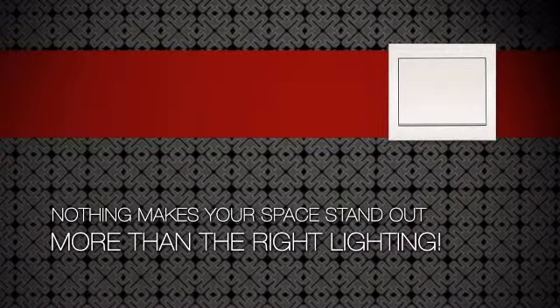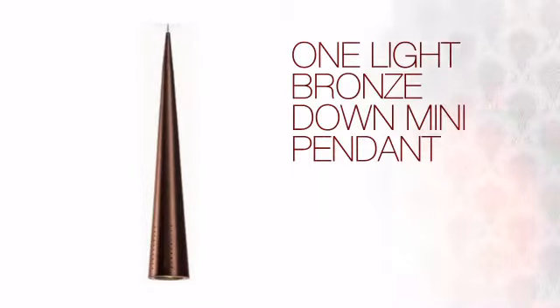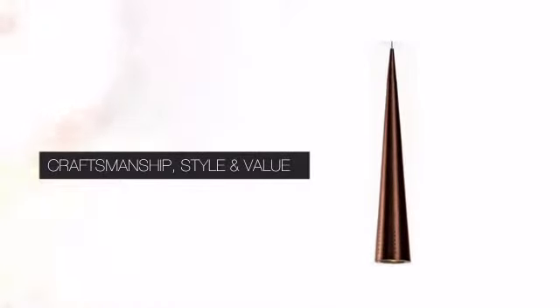Nothing makes your space stand out more than the right lighting. Get the style you always wanted with this light. This design combines pure beauty with clever styling and quality craftsmanship to create a truly unique piece for your home.